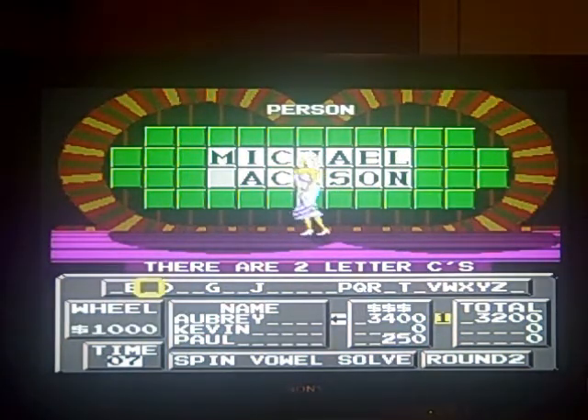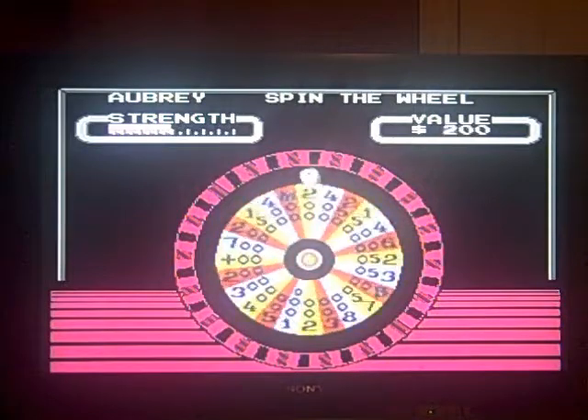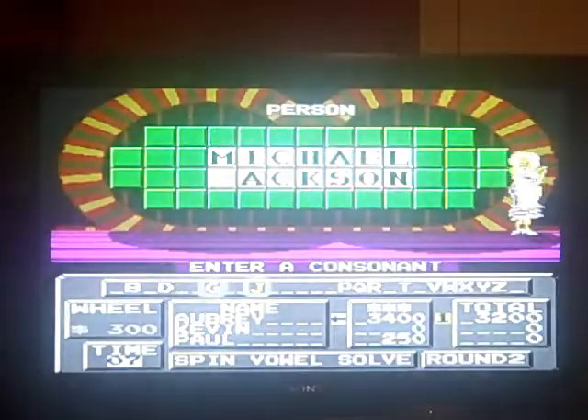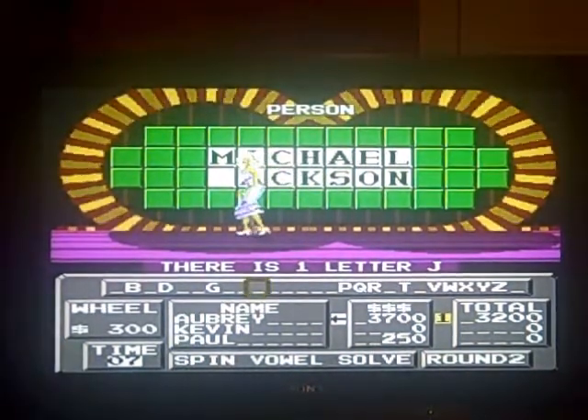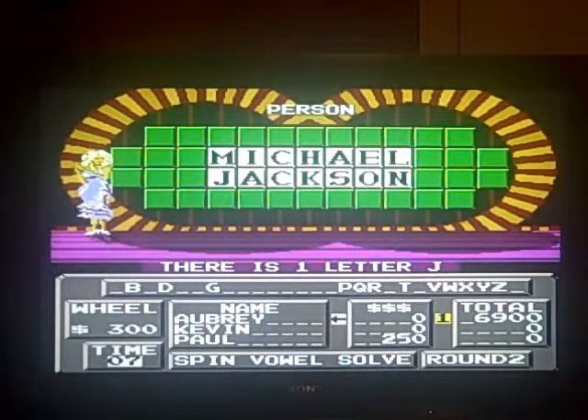Two C's. I'll spin. I just finished eating Baskin-Robbins. I'll have a J. Another 3,700 — that's Michael Jackson. So far this game I've won $6,900.